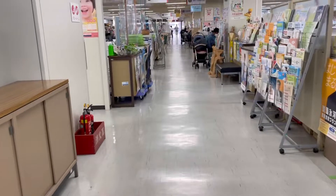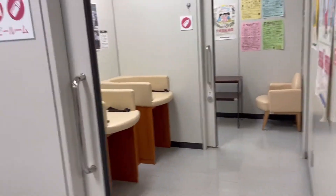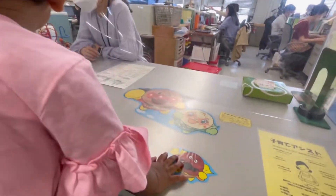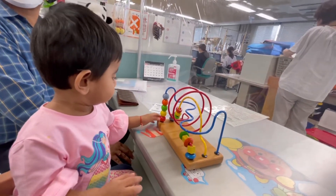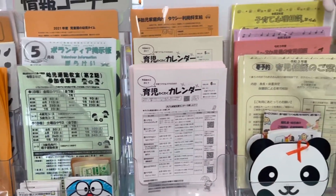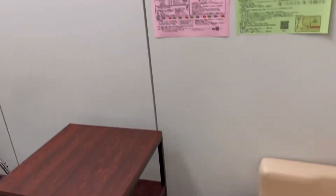This is the kids' floor where all the registration work regarding education, play school, and daycare takes place — everything you have to get your kids registered for. The Japanese government provides everything depending on your ward. Some facilities are free and some you have to pay for, but it's still within budget. These are the pamphlets and brochures related to all the government provisions for kids.